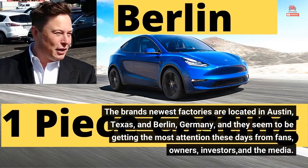The brand's newest factories are located in Austin, Texas, and Berlin, Germany, and they seem to be getting the most attention these days from fans, owners, investors, and the media.